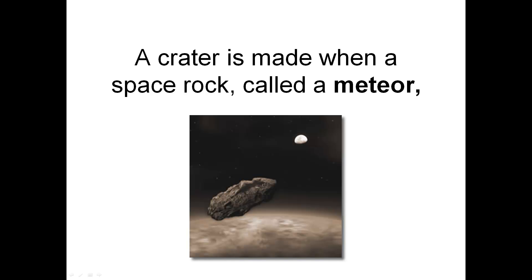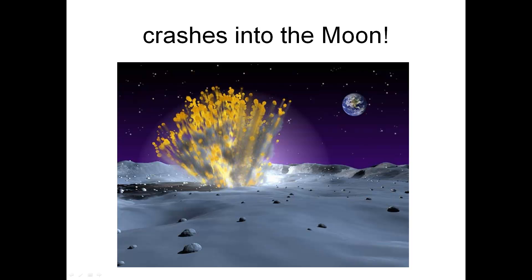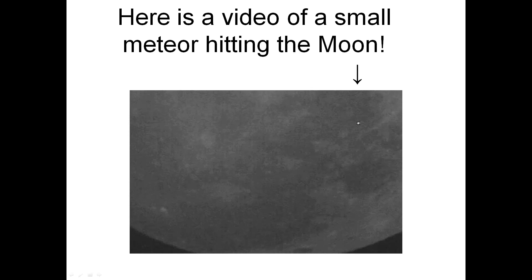A crater is made when a space rock called a meteor crashes into the moon. Here is a video of a small meteor hitting the moon. Watch for it here. Poof!